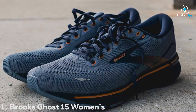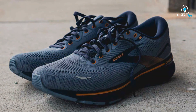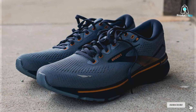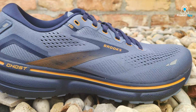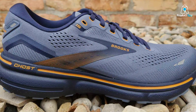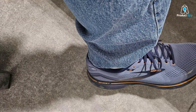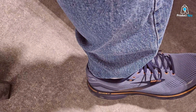Number 1: Brooks Ghost 15 Women's Running Shoe. The Brooks Ghost 15 stands out in the women's running shoe category for its exceptional blend of comfort, support, and style. This latest iteration builds on the success of its predecessors with an enhanced DNA loft cushioning that delivers a plush yet responsive ride. The design focuses on a seamless transition from heel to toe, making it perfect for long-distance runs where comfort is paramount.